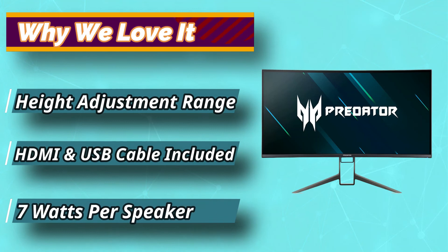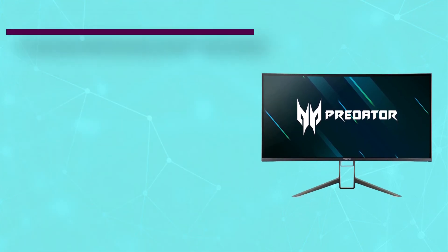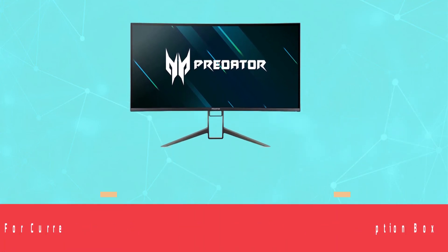And with Nvidia G-Sync Ultimate at the helm, expect smooth, tear-free gaming as the new norm. For current prices and discounts, check the links in the description box.